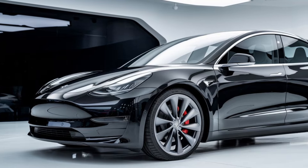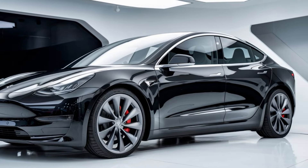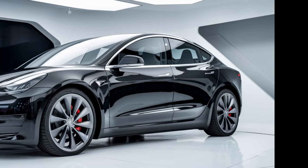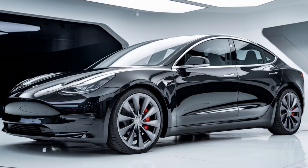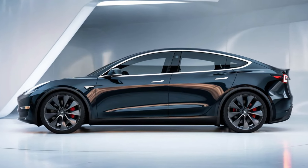Inside, a spacious cabin combines functionality with a tech-forward aesthetic. A central touchscreen dominates the dashboard, giving you access to all controls and features. And speaking of space, there's surprisingly ample legroom and cargo space for a compact car, making it ideal for both daily commutes and weekend ventures.